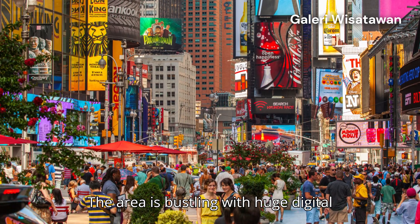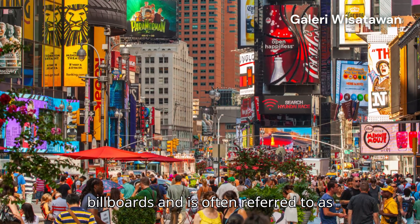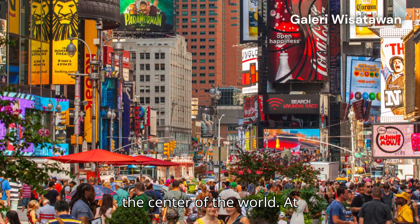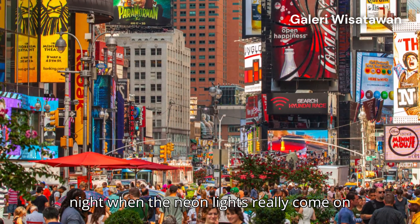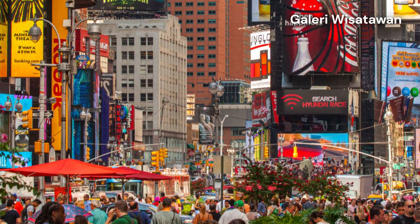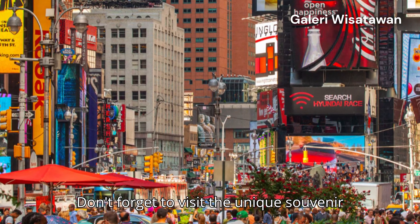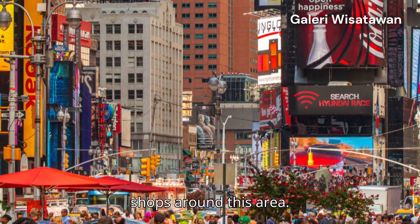4. Times Square — the area is bustling with huge digital billboards and is often referred to as the center of the world. Best time: at night when the neon lights really come on and create a magical atmosphere. Tip! Go after 10pm to avoid peak crowds. Don't forget to visit the unique souvenir shops around this area.